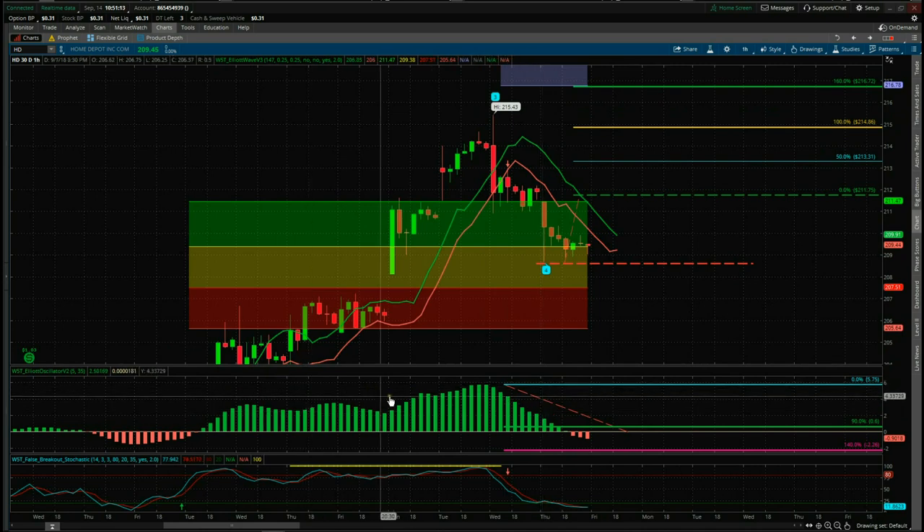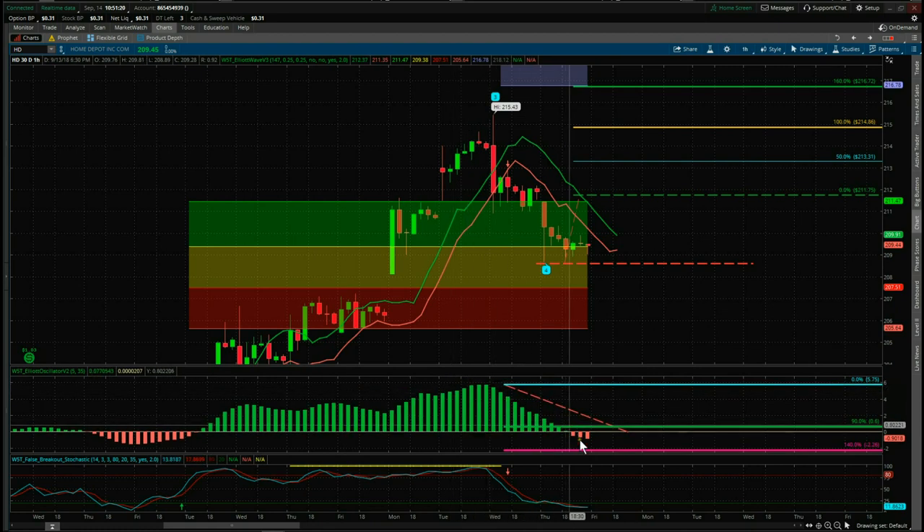The next filter is the top sub-chart here, which is the 535 oscillator. This measures the performance of the wave four. The wave four has pulled back between 19 and 40% of the highest point on the oscillator — a really good-looking pullback there.